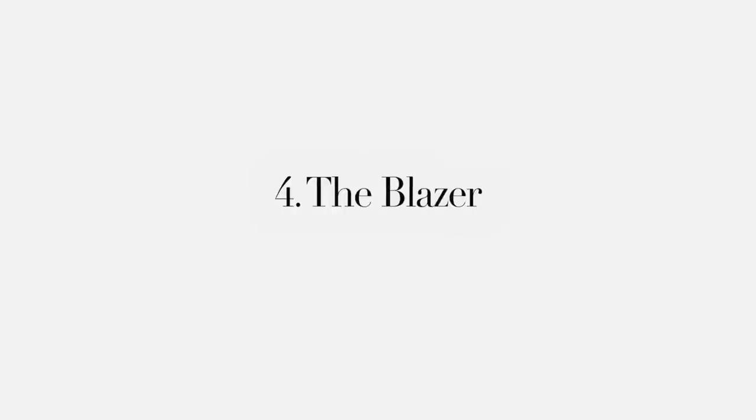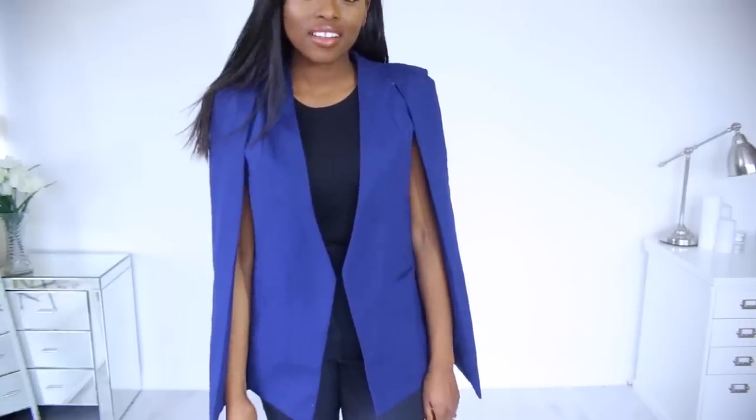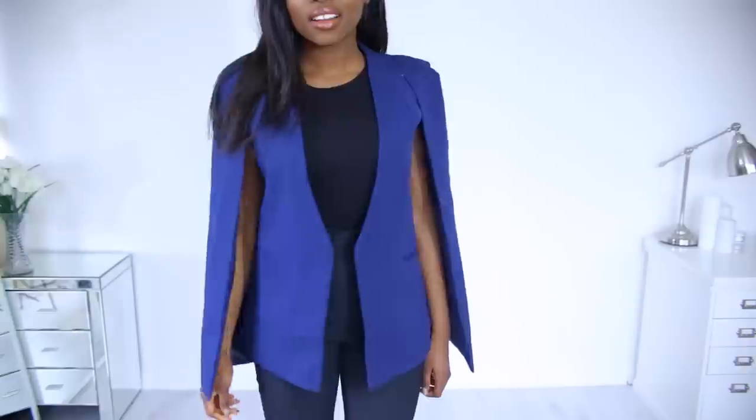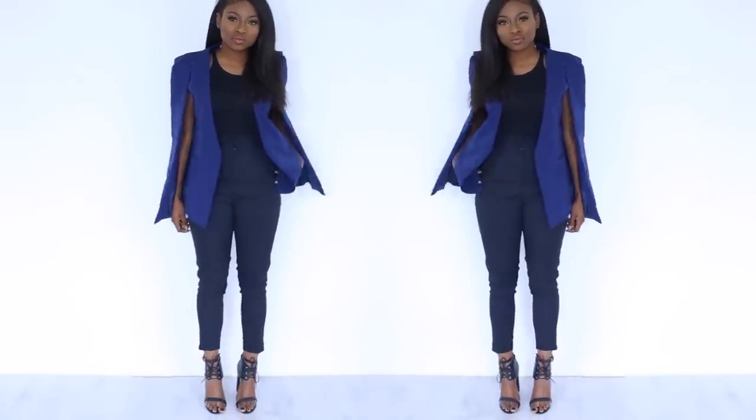So next, it's the smart blazer. I love to throw a blazer over everything if I want to look like I've tried. This is more of a cape blazer, but the principle remains the same. If you're someone who might need to get dressed up on occasions but doesn't really like to, trust me, a blazer makes everything look like you've tried.